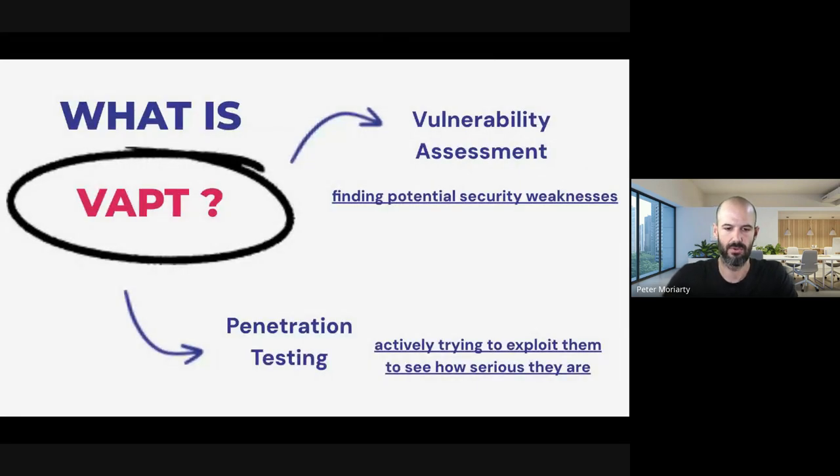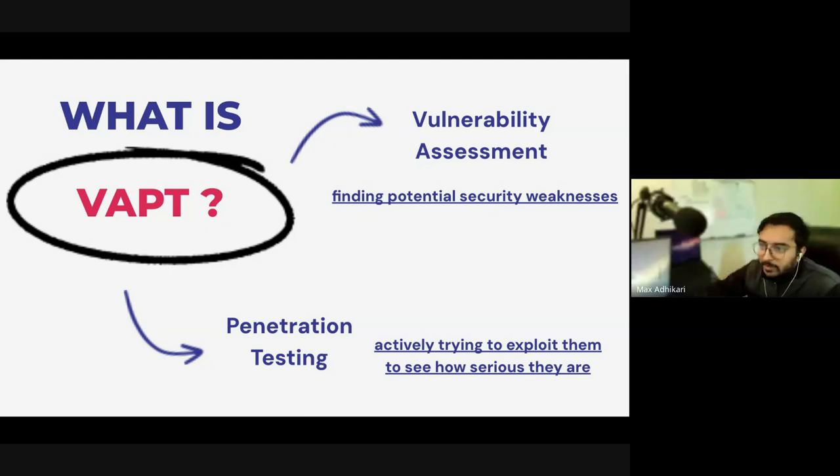So VAPT: we're doing an assessment, cataloguing assets, and looking at what are the potential weaknesses. Then the PT part is the actual testing — we ethically run some tools and see if we can break through the walls that have been set up currently. In our experience, you do get quite a lot of internal IT teams doing vulnerability assessment to some level, but it's very rare to see penetration testing.